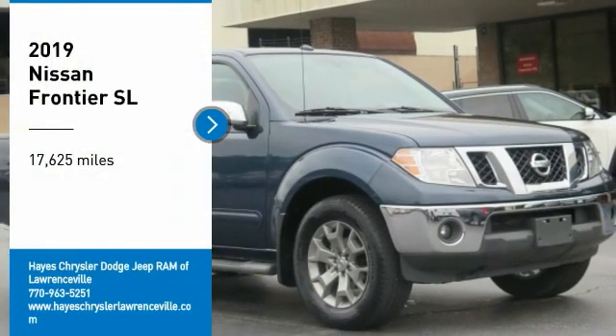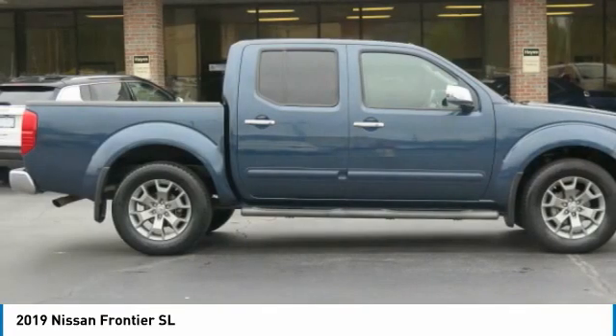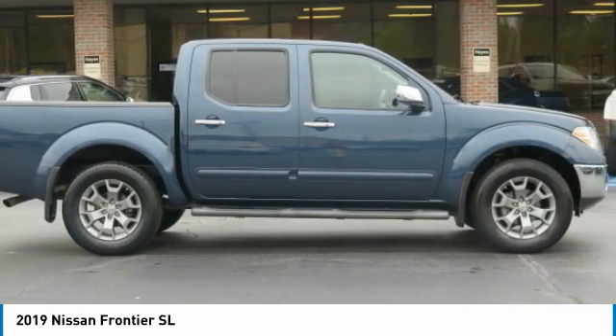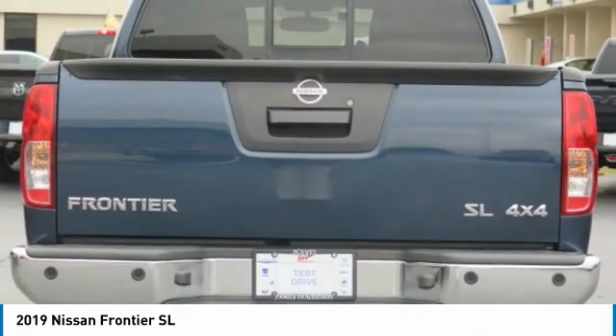Take a ride in the 2019 Frontier. The Nissan Frontier offers a full-length, fully-boxed frame for strength, serious off-road capabilities, and a five-star rating for side impact crash safety.